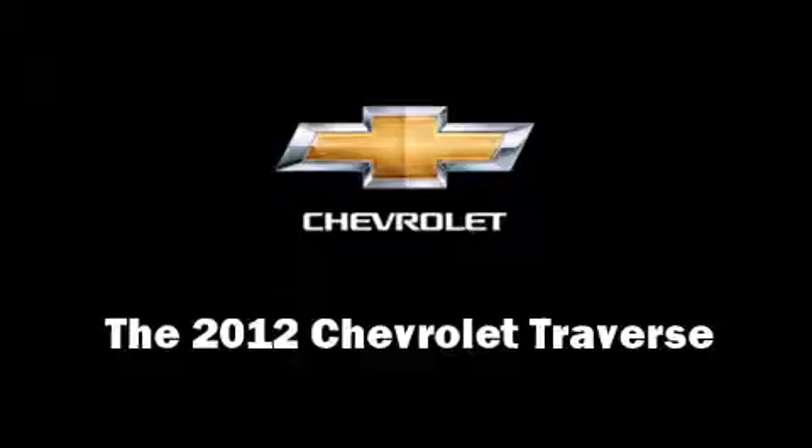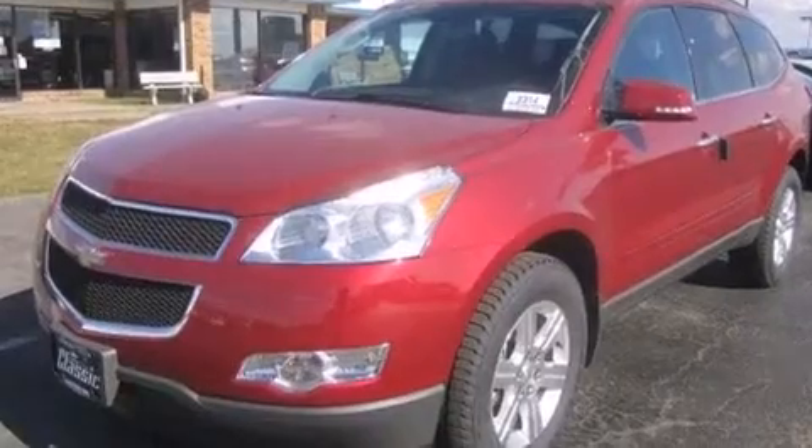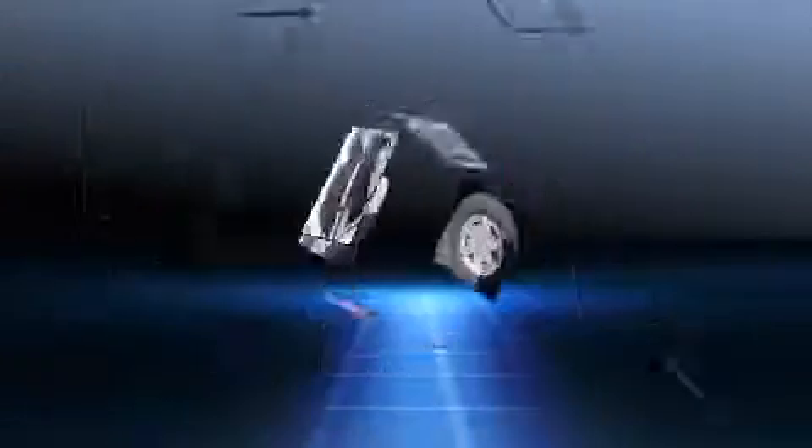Come test drive this 2012 Chevrolet Traverse. A 3.6-liter V6 engine pairs with a sophisticated 6-speed automatic transmission, providing a smooth and predictable driving experience.